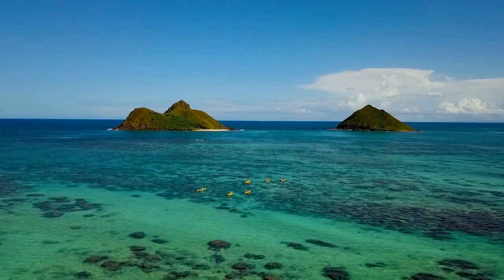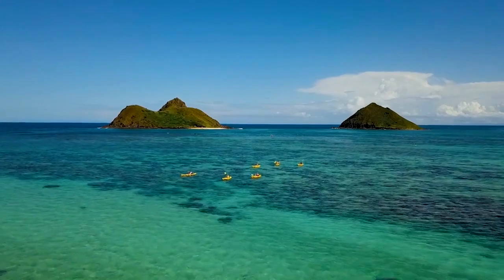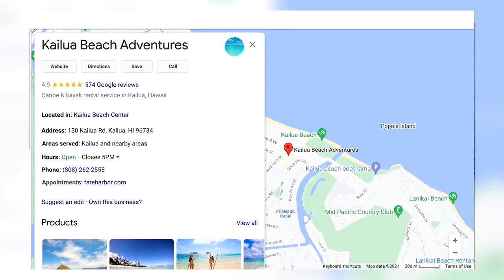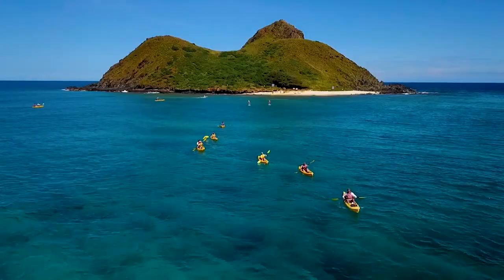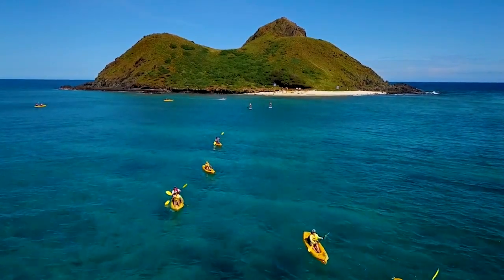Number one: paddle out to the Mokulua Islands. When you come to Kailua and go to Lanikai Beach, you'll be presented with a beautiful view of the Mokulua Islands — two islands just out in front of Lanikai Beach. You can actually rent kayaks in Kailua, drag them over, paddle out, and enjoy the beautiful beach. It's absolutely amazing because you get the craziest view of seeing an island from an island.